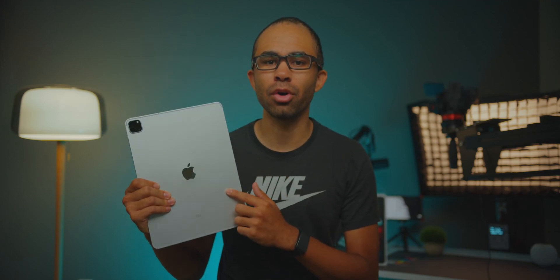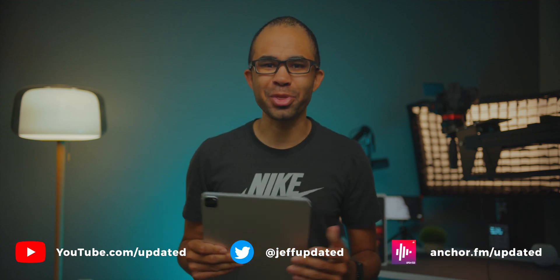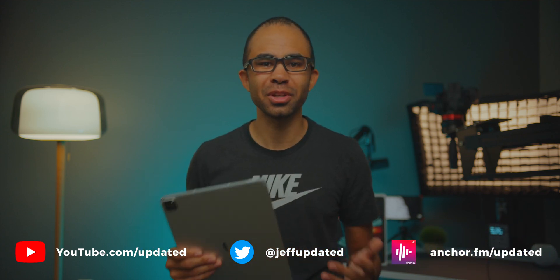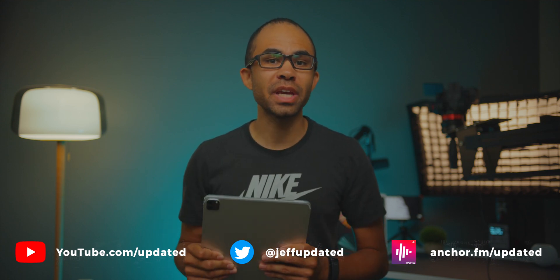We've had the newest generation M1 iPad Pro for just about a week now, and after using it extensively as my main mobile work experience, I've noticed that things are a lot faster with this new M1 chip — and not just a little bit faster, it's actually way faster. In today's video, we'll take a first look at what's new with this new iPad Pro, and then break down exactly how much faster it really is compared to other devices out there.